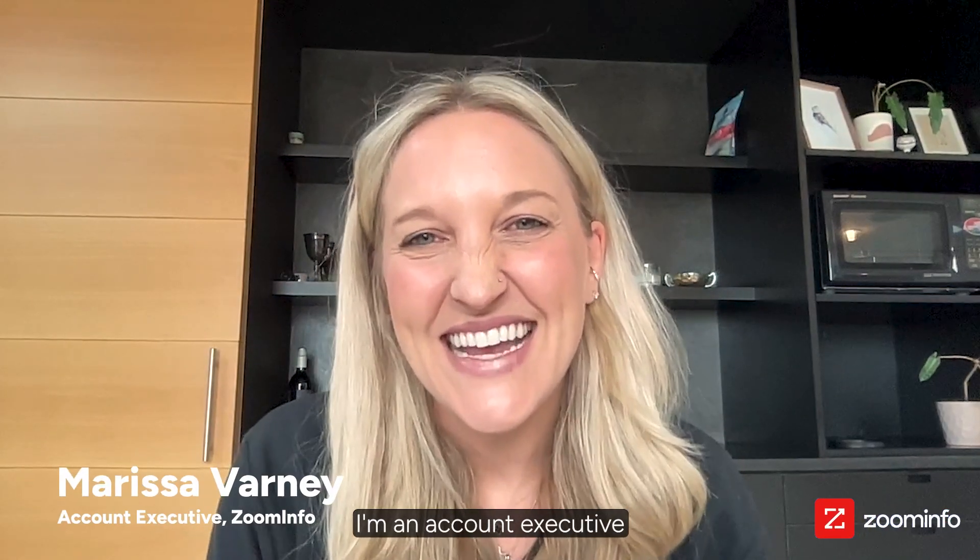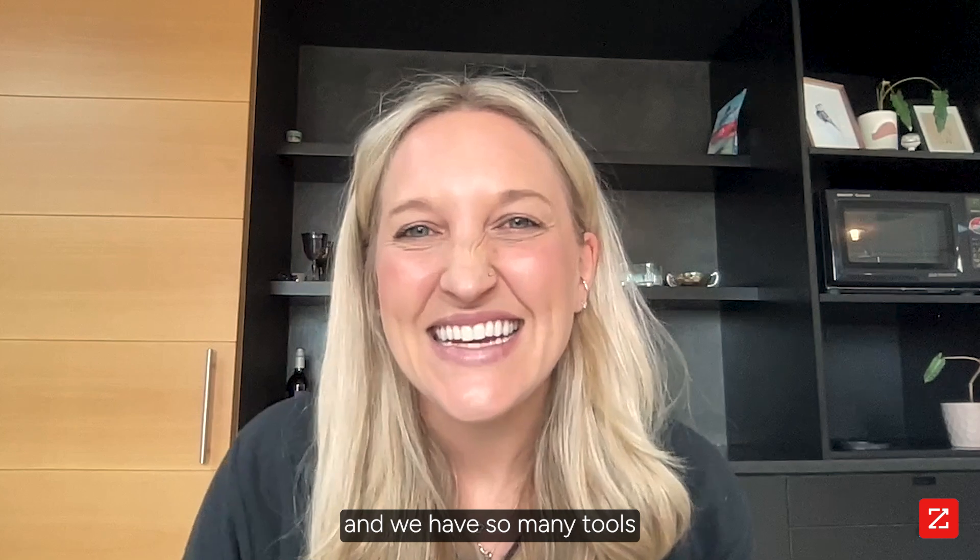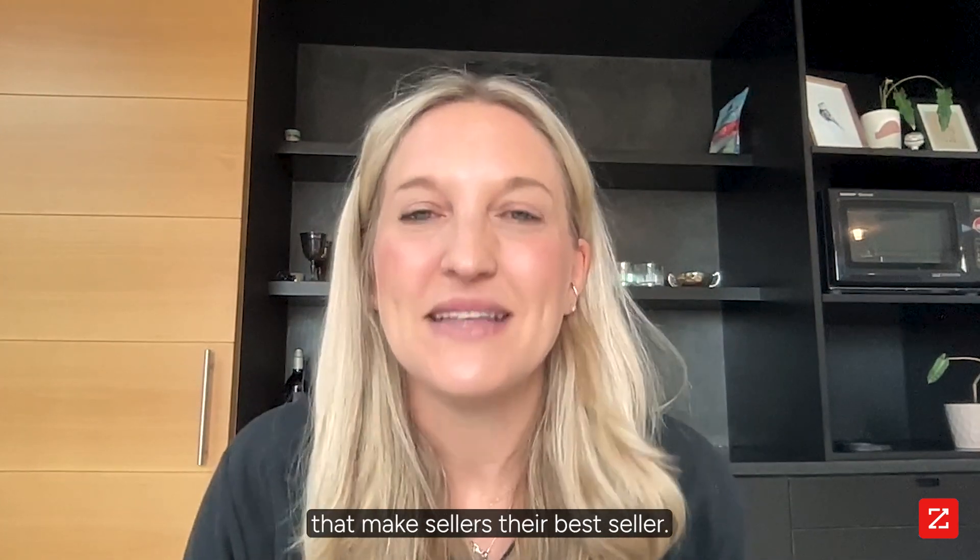Hi, I'm Marissa Vardy. I'm an account executive here at ZoomInfo. ZoomInfo just launched Copilot and we have so many tools that make sellers their best seller.